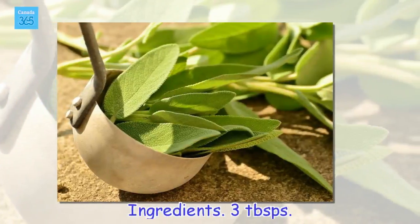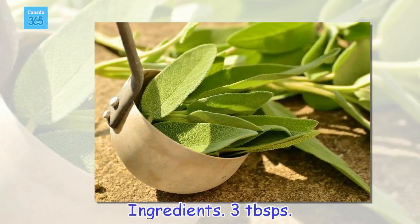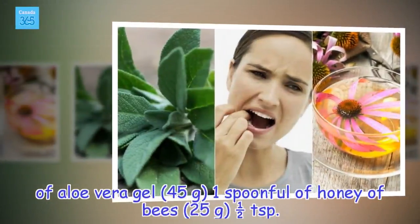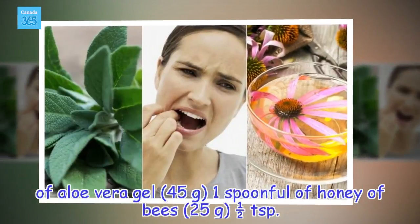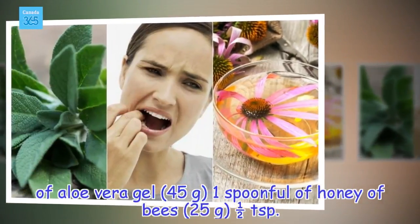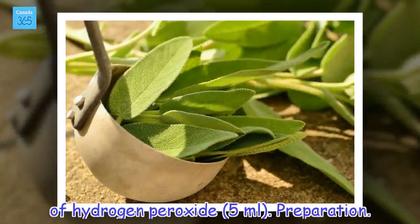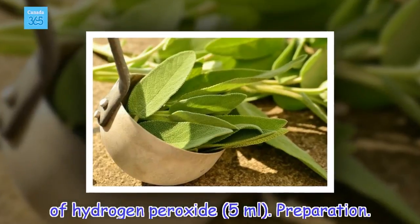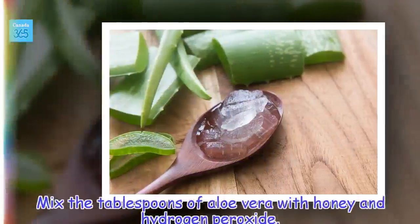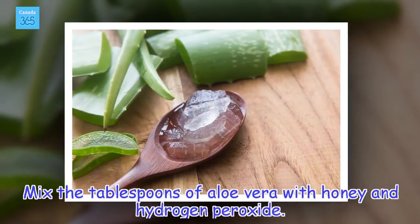Ingredients: 3 tablespoons of aloe vera gel (45 grams), 1 spoonful of honey (25 grams), and half a teaspoon of hydrogen peroxide (5 milliliters). Preparation: mix the tablespoons of aloe vera with honey and hydrogen peroxide.